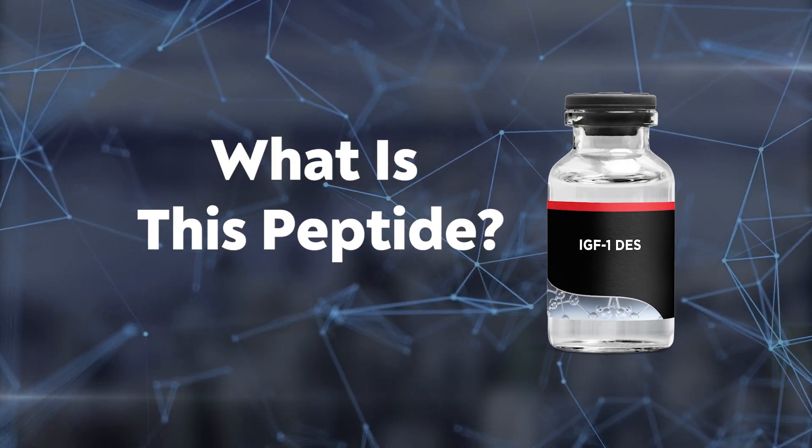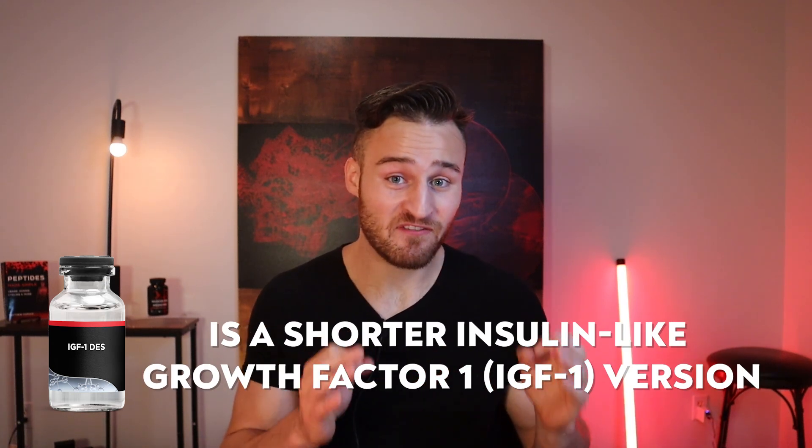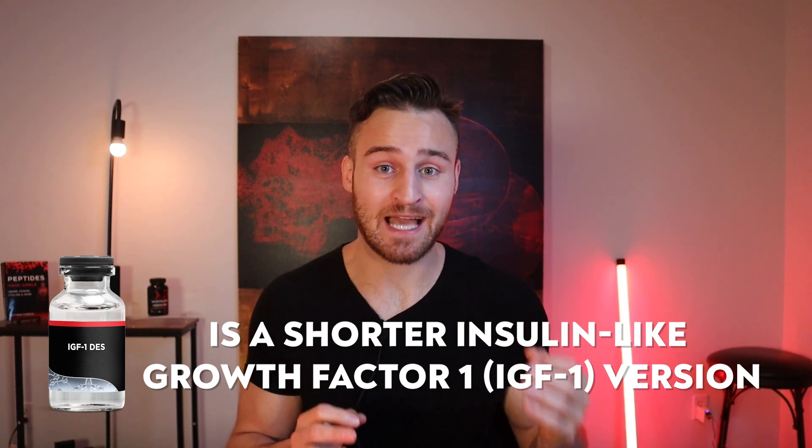So what is IGF-1 DES? IGF-1 DES is a shorter version of IGF-1 that's actually naturally found in the human brain and also in cow colostrum. It's 10 times more potent than regular IGF-1, and because of its potency it has great effects at helping build muscle, aiding wound healing, and supporting brain health, which is why many researchers are looking into this compound.